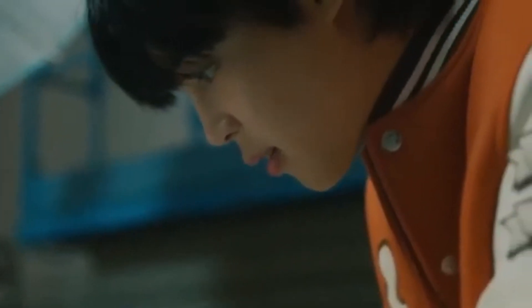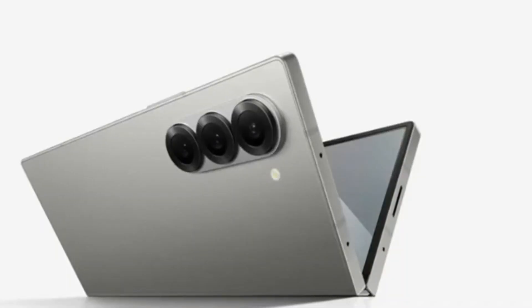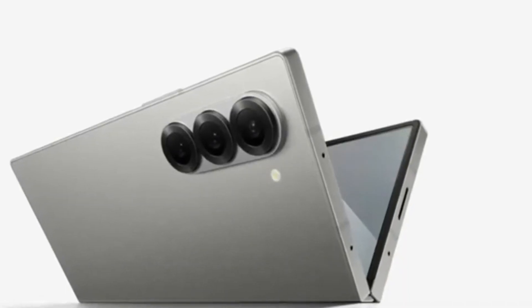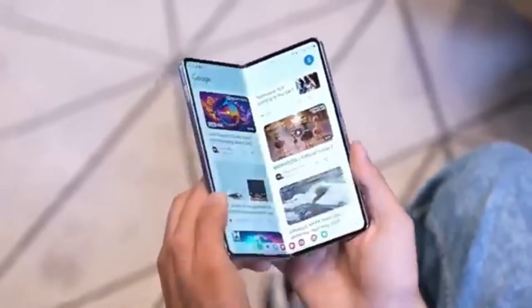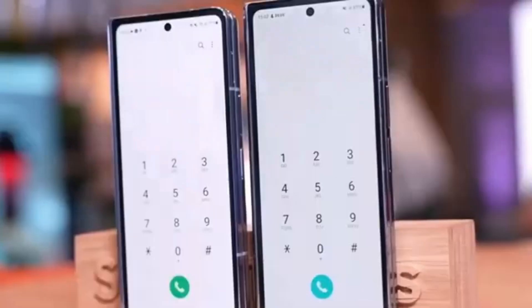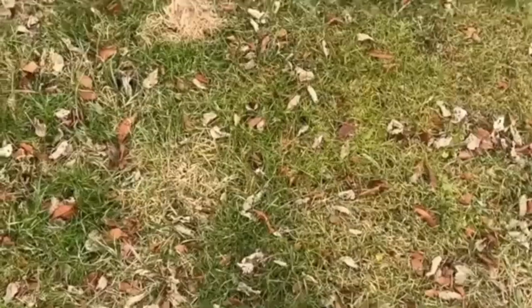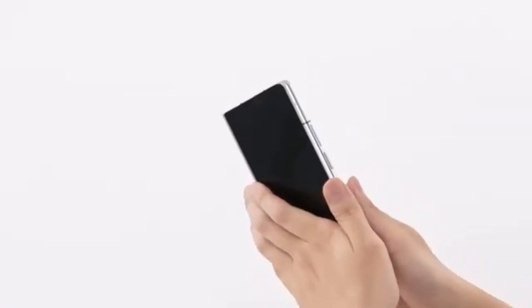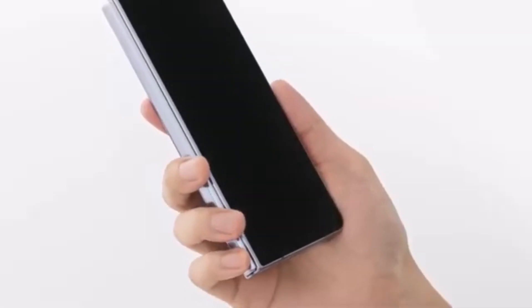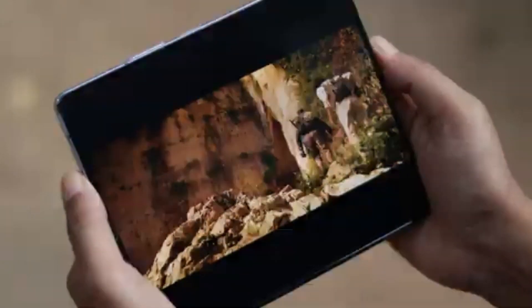While the standard Galaxy Z Fold 6 is expected to bring some minor incremental upgrades, all eyes are on the Galaxy Z Fold 6 Ultra. However, the Ultra isn't expected to get a global release. According to Android Headlines, the Galaxy Z Fold 6 Ultra could also be launching in China. This is particularly interesting because the rumored Galaxy Z Fold 6 Slim — with its slimmer body, bigger displays, and larger battery — might actually be the Chinese variant of the Fold 6 Ultra. If true, it would clear up confusion about how many models Samsung is actually working on.